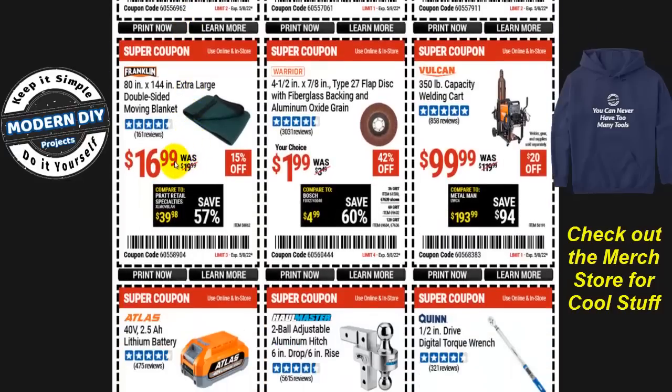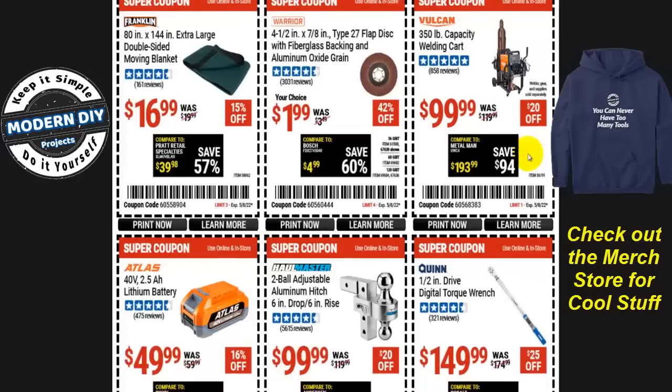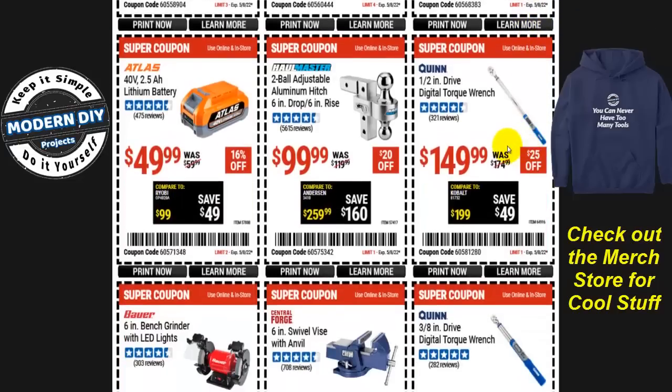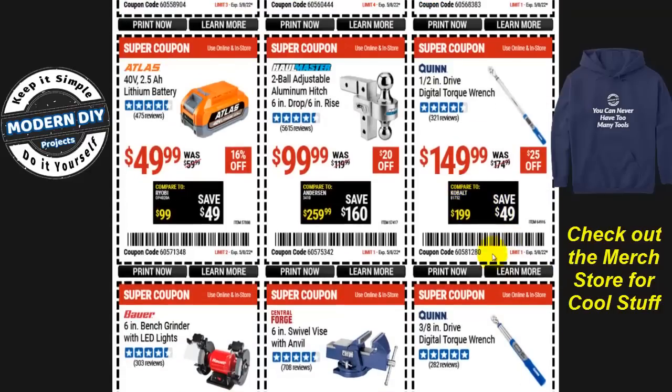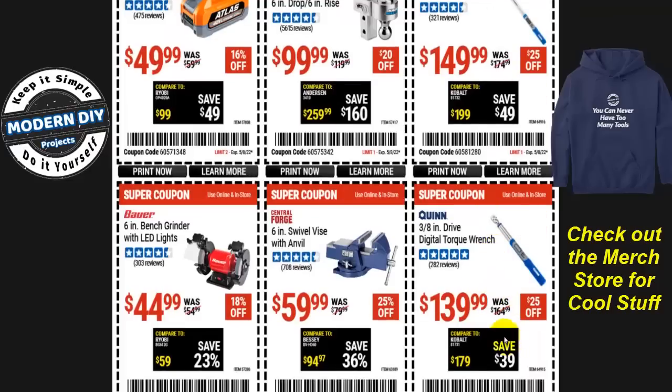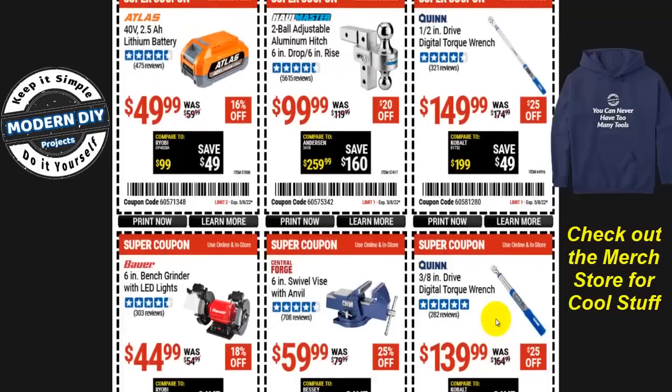The double-sided moving blanket, 80 by 144 inches, is $17, 15% off. The fiberglass-backed aluminum oxide grain flap disc from Warrior is $2, 42% off. A welding cart is $100, $20 off. Digital torque wrenches — half-inch at $150 or three-eighths at $140 — are both 25% off. Pick the drive size that suits your application.